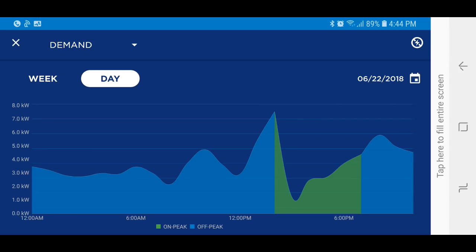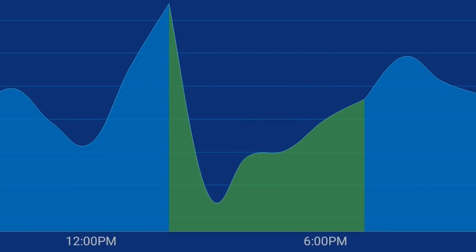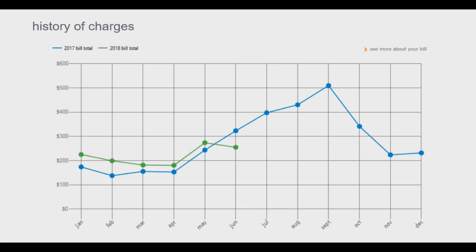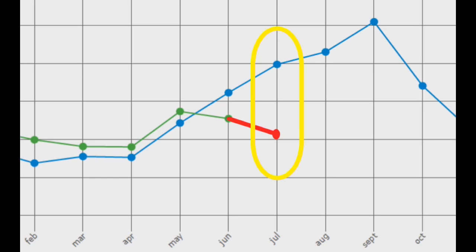You can see what that looks like thanks to APS's app. Demand just drops like a rock right at 3 p.m. About an hour later, usage climbs a bit as the one AC unit kicks in. And then it bumps up again at 8 o'clock once the peak period is over. You can see the impact on our bill — I installed the thermostats in late May, and based on the trends, I easily saved $75 on the June bill. The last day of the cycle was June 14th, so I should save quite a bit more on the July bill.